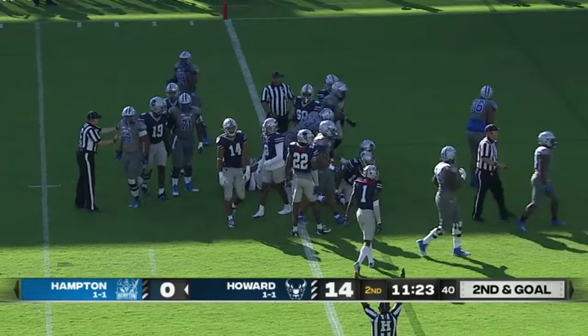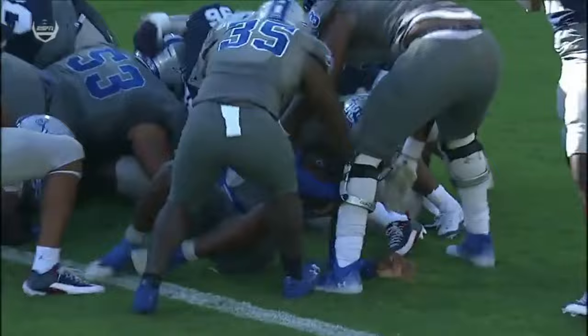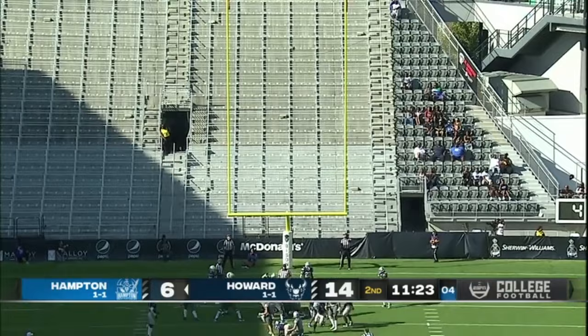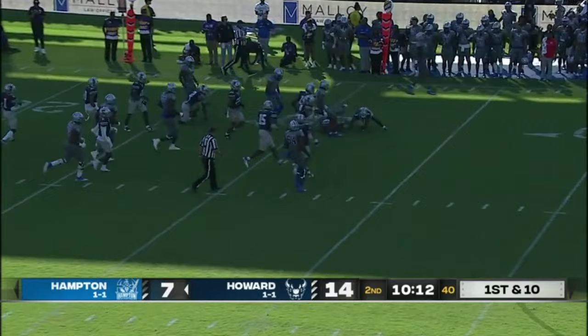And these Pirates fans celebrate as they get on the board. Zelis calls his own number and gets across the goal line behind great play — Howard University showing some life. And now it's a one-touchdown ball game at the 20-yard line. And it's Zelis who finds a little hole along the left side, and Zelis with a pickup.